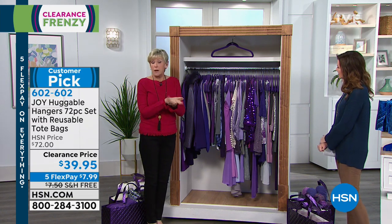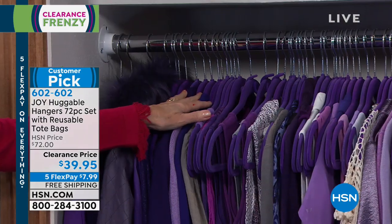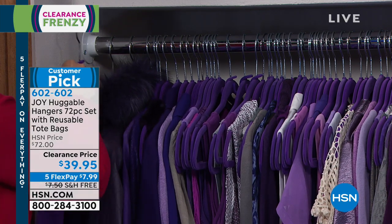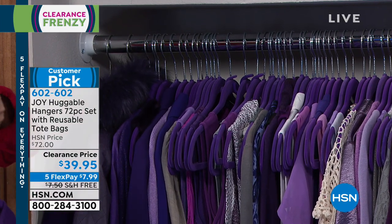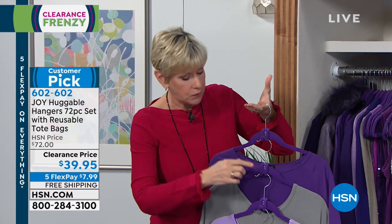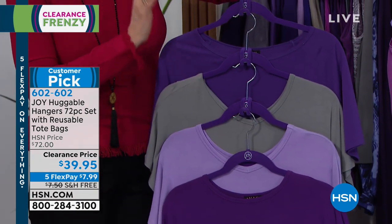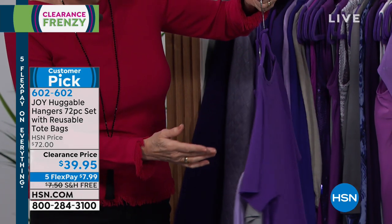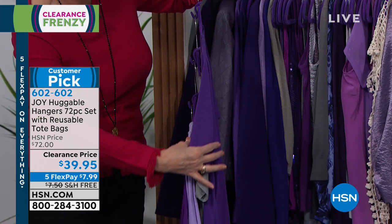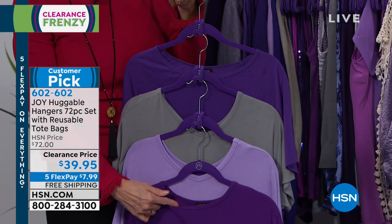Shannon is talking about the cascading mini hooks — you're getting 12 of them. What they do is cascade, so you can create an outfit the night before and hang it up, or put all your t-shirts on one. Your hangers are only a quarter of an inch thin, and when you cascade them down they're not creating any bulk — they stay a quarter of an inch thin. That's the magic of the cascading mini hooks.